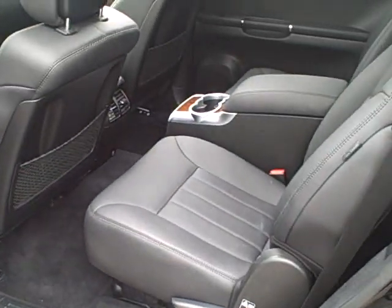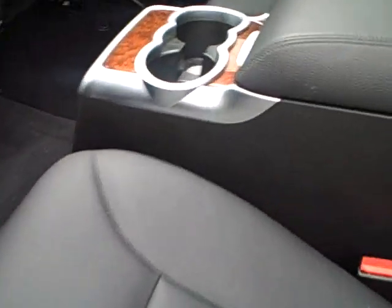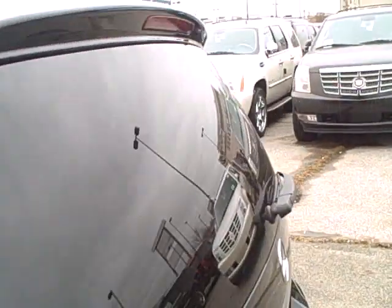There's plenty of room for the people in the back — they have their own center console, complete with cup holder and deep storage. And like I said, this is the second roof area, you can see it's like driving in a greenhouse.